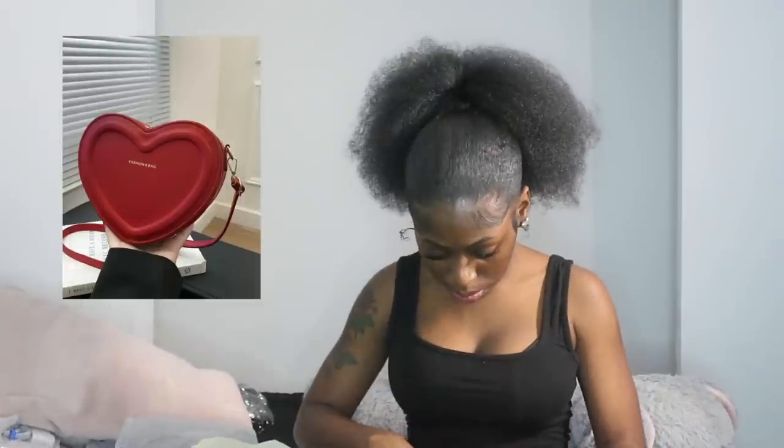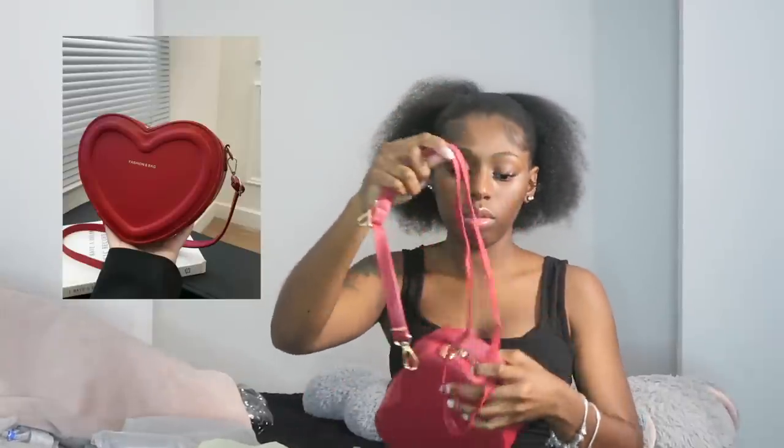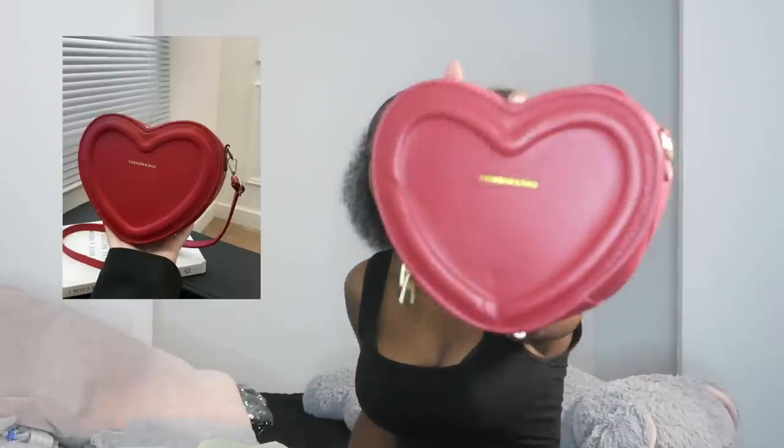This is a little heart purse — it comes with a strap, a red and gold strap. It was just cute, I only got it because it was cute. And I need a red purse because my last red purse is open. I got a new red purse — it says 'fashion' and 'bag' on the front.